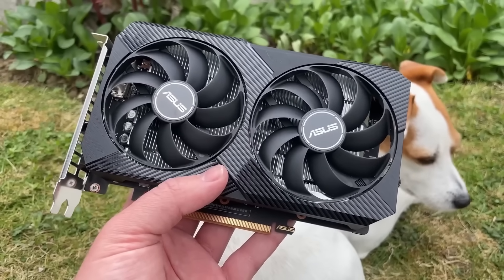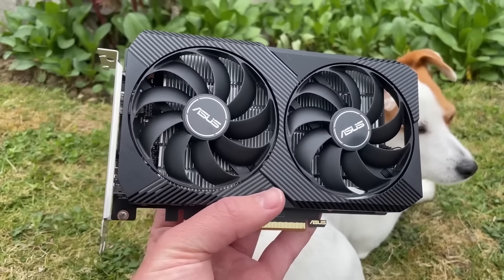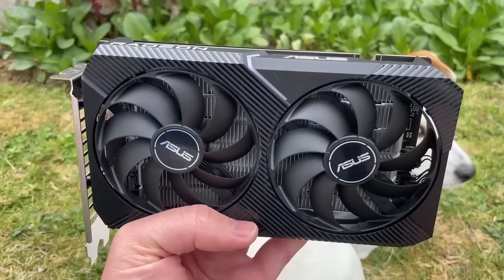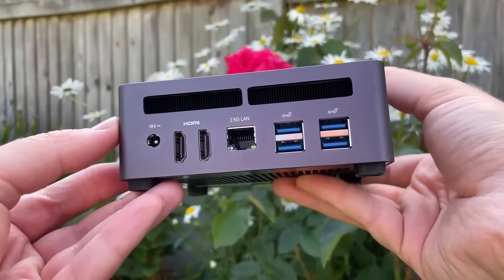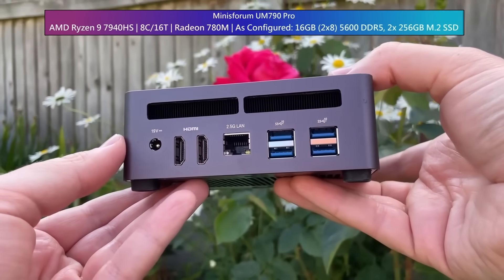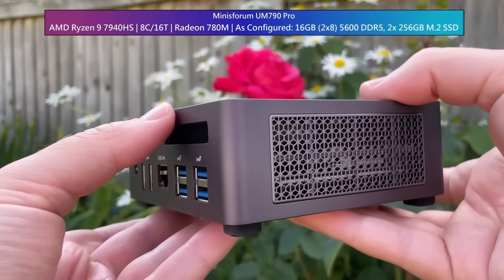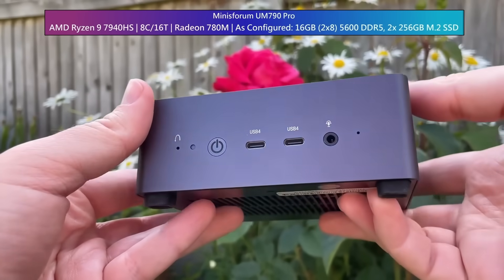The RX 6400 performs slightly worse in PCIe 3.0 systems, so I've tested the card in PCIe 3.0 and 4.0. For the 780M graphics, I've tested them as they are inside this Minis Forum machine. It uses a Ryzen 9 CPU with 16 gigs of DDR5 clocked at 5600MHz, as opposed to the DDR4 3200MHz RAM in my i5 system. The GPU will be the bottleneck in both scenarios, pegged at 99-100% usage, so the CPU side doesn't matter too much.